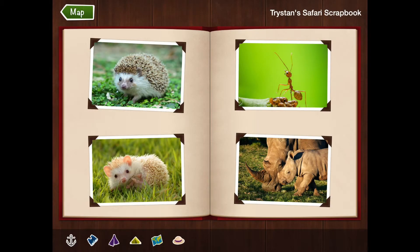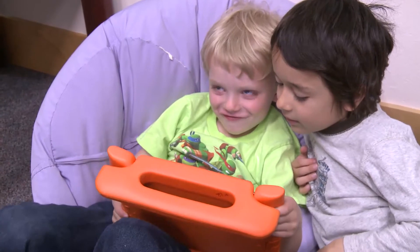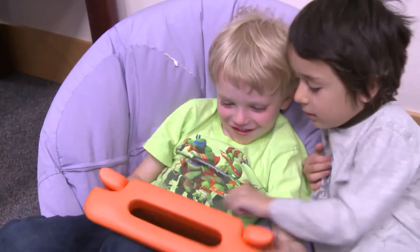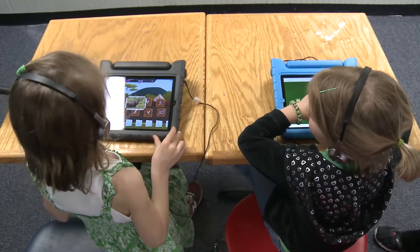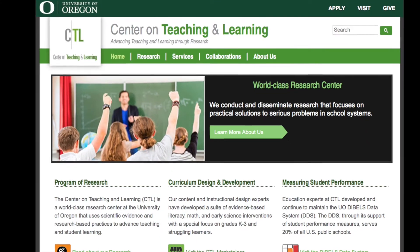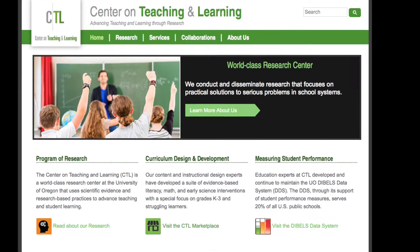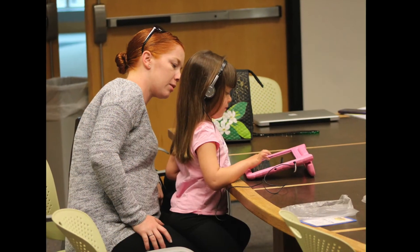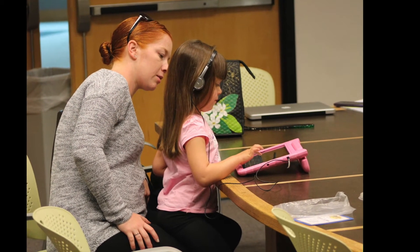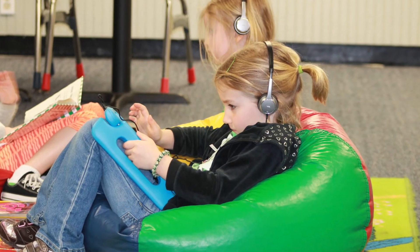Rewards for hard work and performance provide extra motivation and build confidence. Students get to spend time with their rewards at the end of every session and can even show them to family and friends. KinderTech's research team at the Center on Teaching and Learning is continually testing and improving KinderTech to ensure it meets the needs and expectations of today's students, educators, and parents. That means adults can feel good that KinderTech's screen time will actually help students learn.